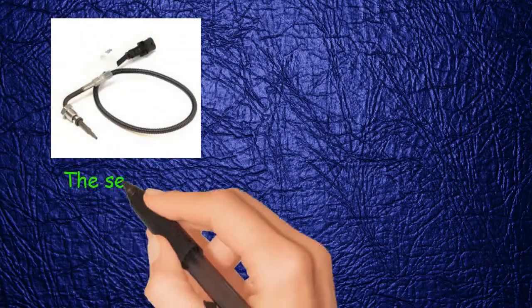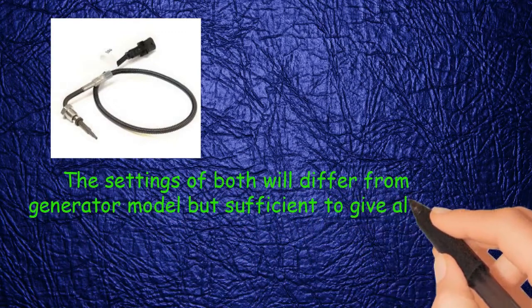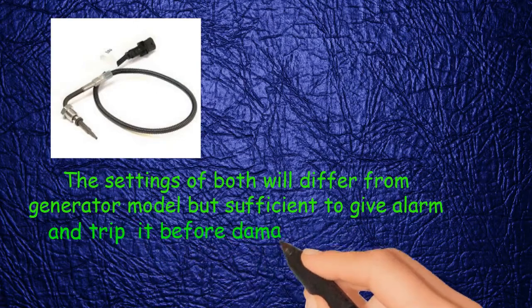The jacket water temperature sensor settings of both alarm and trip will differ from generator model to model, but are sufficient to give an alarm and trip before damage occurs to the engine.